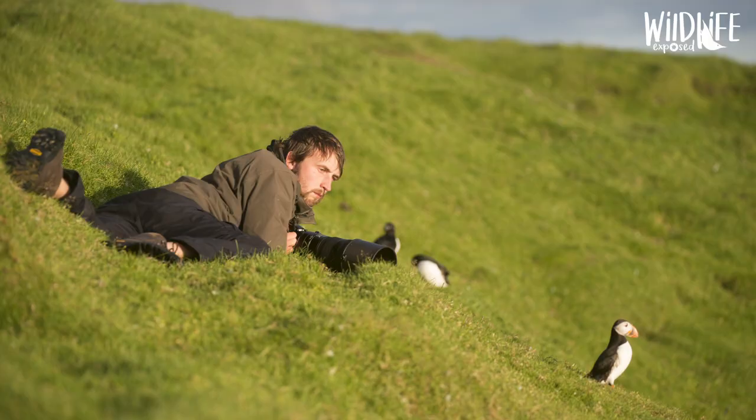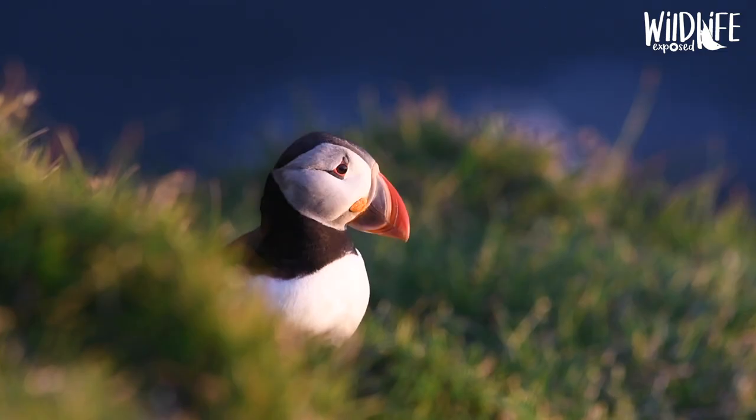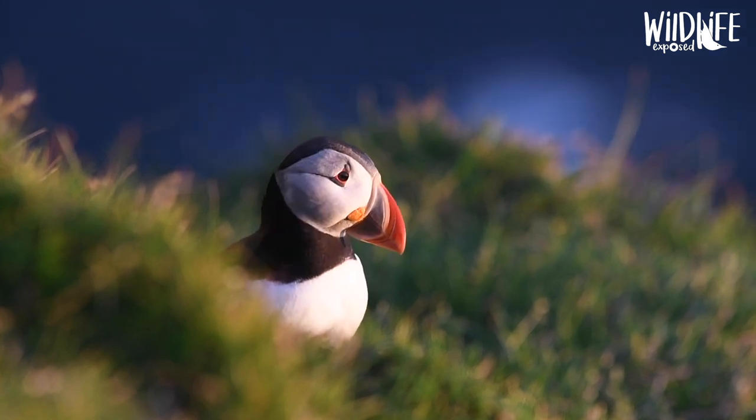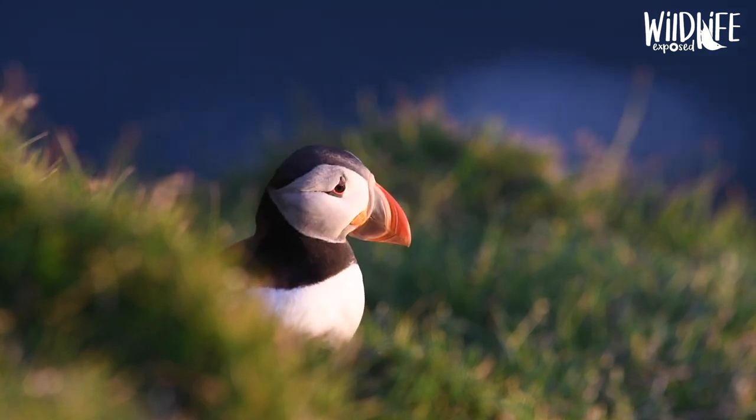I was hanging off the edge, and you have to be very careful there. Health and safety hasn't got as far as Shetland, so there are no fences or anything. You've just got to stay away. But I was in a spot where I got my legs in, knew I wasn't going to fall, and got the picture of the puffin. I was really, really pleased with the end result.